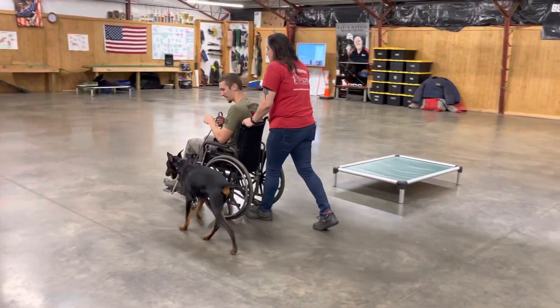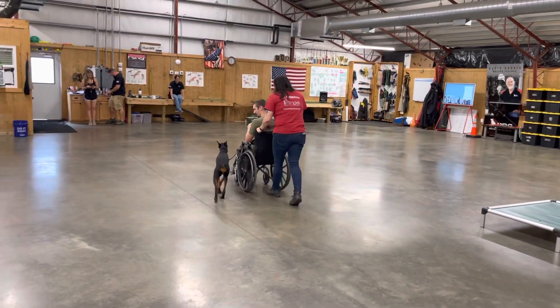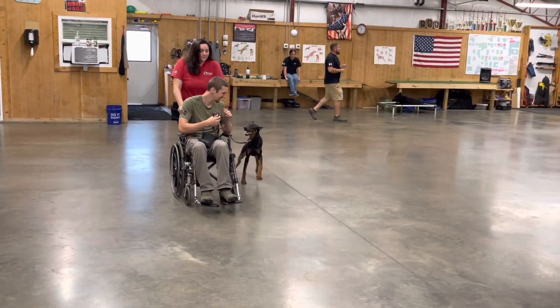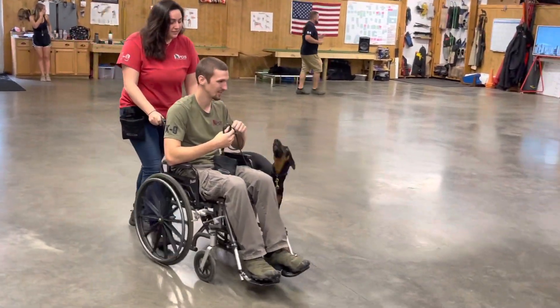So, heeling, automatic sits, sit stays, down, down stays, all her fun tricks, shake hands, and bark on command. Wonderful, wonderful. And today, yielding.